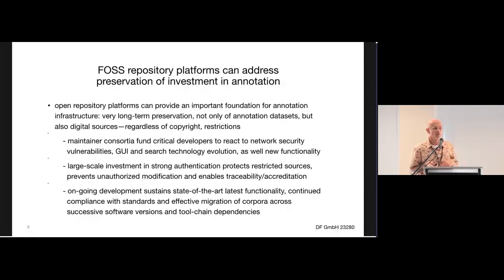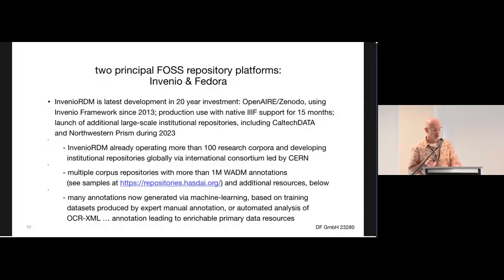Open repository platforms really try to address this problem at a fundamental level, by being able to manage the annotations, targets, and bodies in a common infrastructure with enough strength to support terabytes of digitized imagery. The early days of Invenio have now ended up in 2023 with a version that incorporates annotation technology and in particular IIIF natively within the repository.